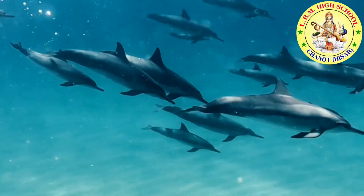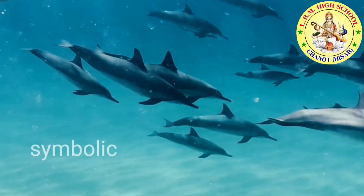Bottlenose dolphin. Dolphins must breathe air. Dolphins live in the ocean. There are more than 30 different species of dolphins.